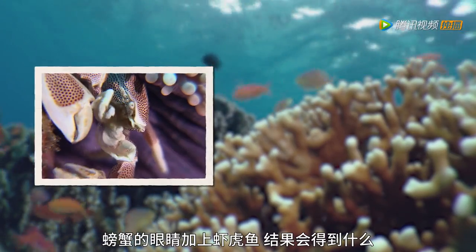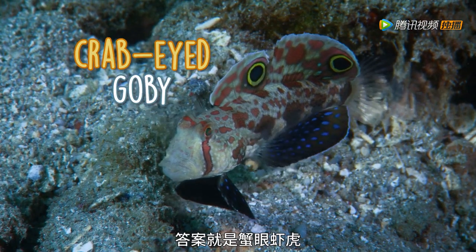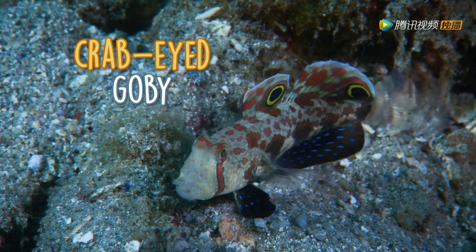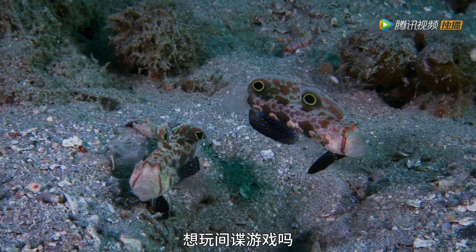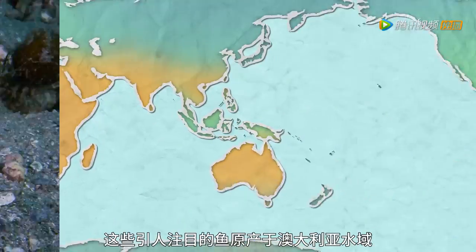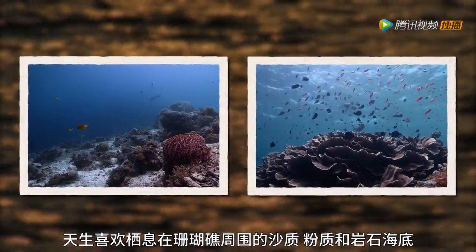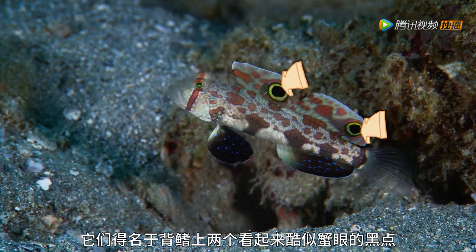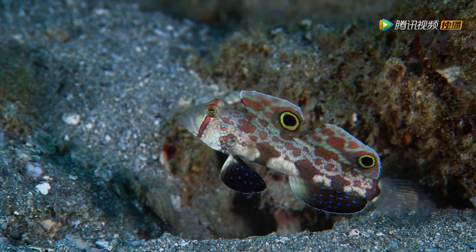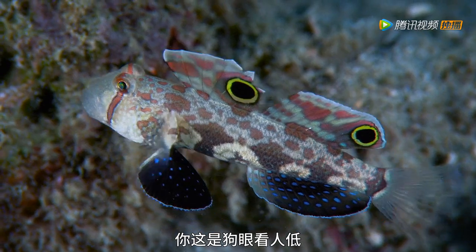What do you get when you cross a crab's eyes with a goby? It's a crab-eyed goby! You're called what? A crab-eyed goby! I've got a great idea — wanna play eye spy? These eye-catching fish are native to Australian waters. Bottom dwellers by nature, crab-eyed gobies inhabit sandy, silty and rocky sea floors around coral reefs. They take their name from the two dark spots on their dorsal fins, which look like crab eyes. I don't really see the resemblance. Stop being so crabby!